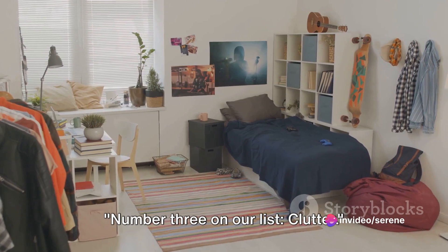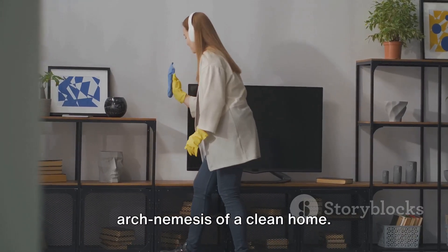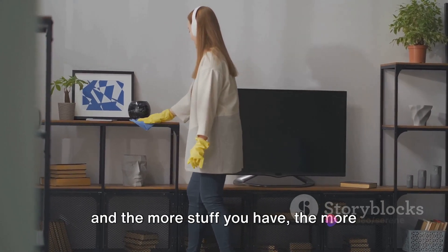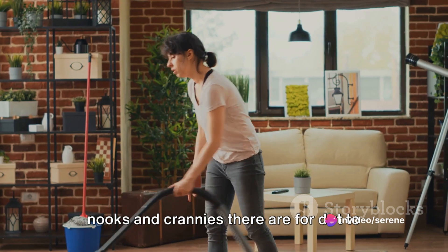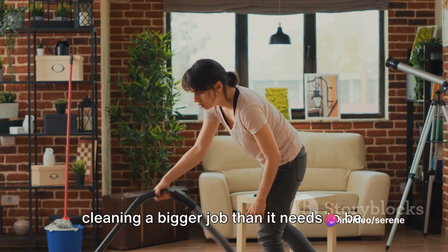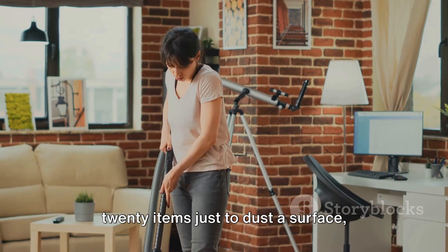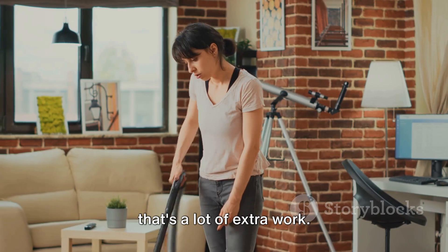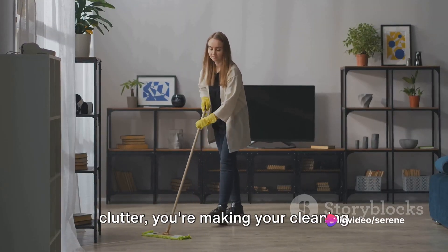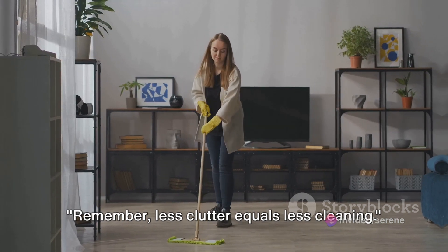Number 3 on our list: clutter. We all know that clutter is the arch-nemesis of a clean home. It's like a magnet for dust and grime, and the more stuff you have, the more nooks and crannies there are for dirt to hide in. Plus, clutter just makes cleaning a bigger job than it needs to be. Think about it — if you have to move 20 items just to dust a surface, that's a lot of extra work. By reducing clutter, you're making your cleaning routine faster and easier. Remember, less clutter equals less cleaning.